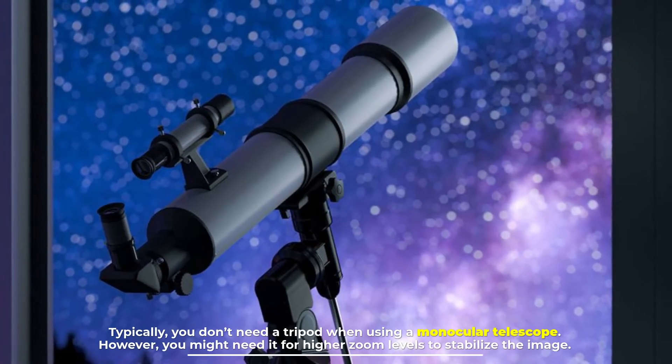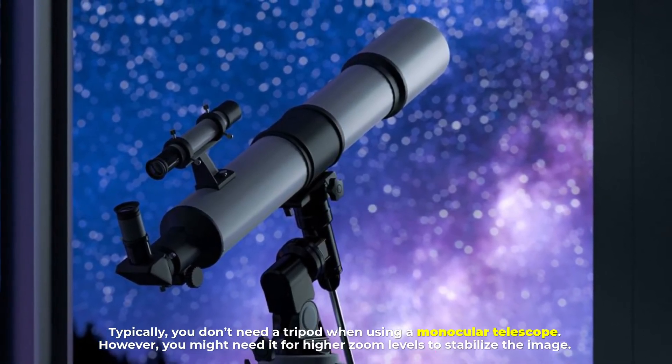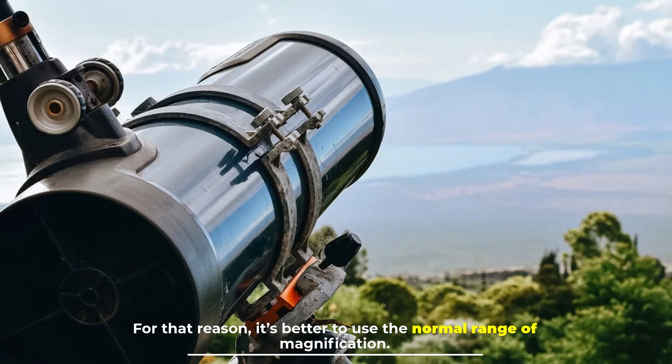Typically you don't need a tripod when using a monocular. However, you might need one for higher zoom levels to stabilize the image. For that reason, it's better to use the normal range of magnification.